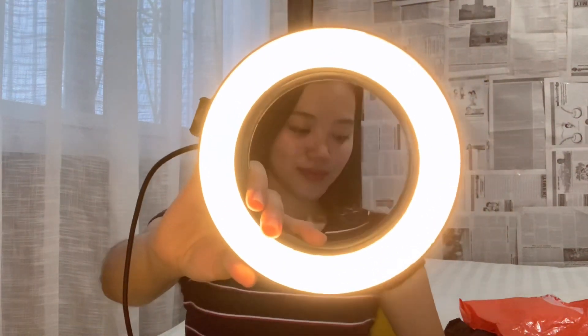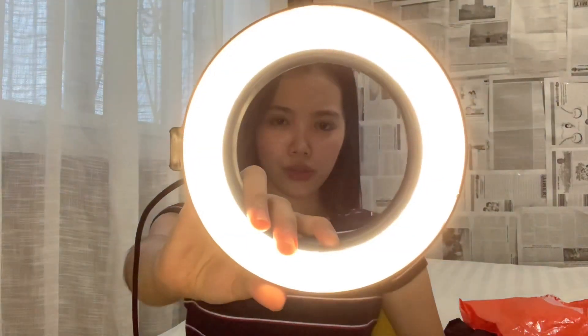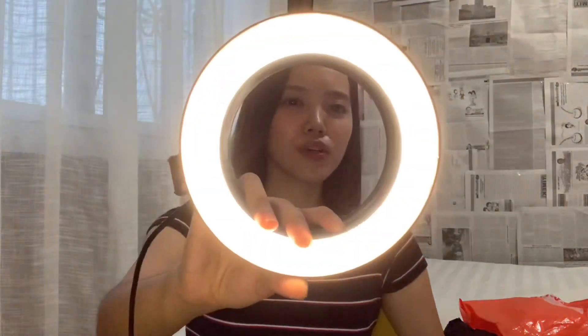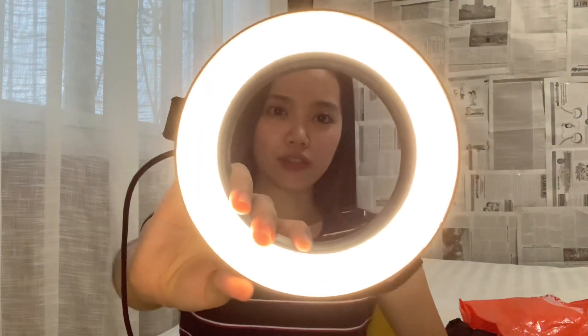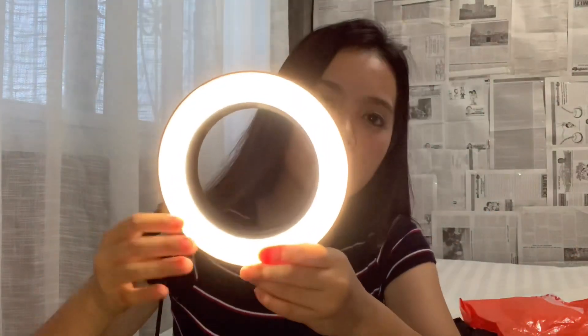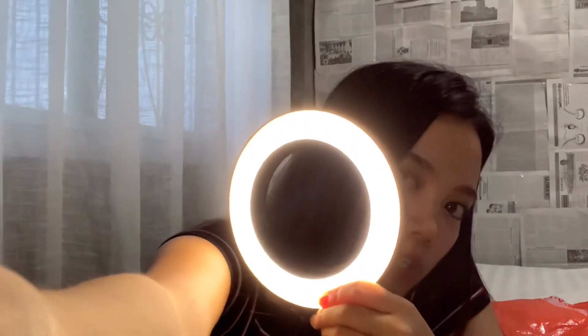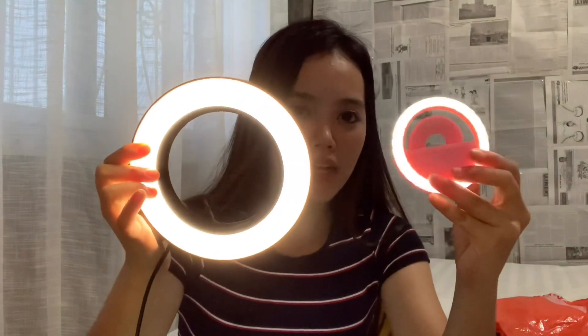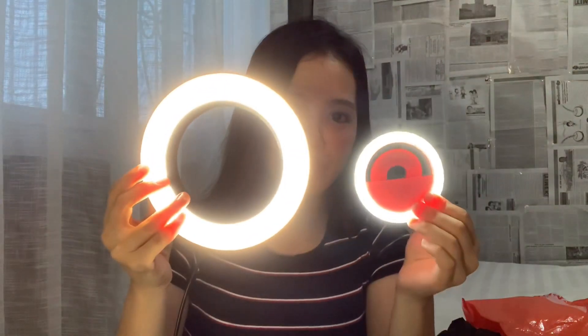Super nice — so bright! Let me show you the settings. Here's the weakest brightness, then medium, then the strongest — the brightest. Then you can choose: white light, yellow light, or mixed white and yellow light. Now let's compare it with the first small selfie ring light. Obviously this bigger one is better — bigger and brighter. But it depends on your budget. At its weakest mode, then medium, then the strongest — and the different color modes: white, yellow, and mixed.